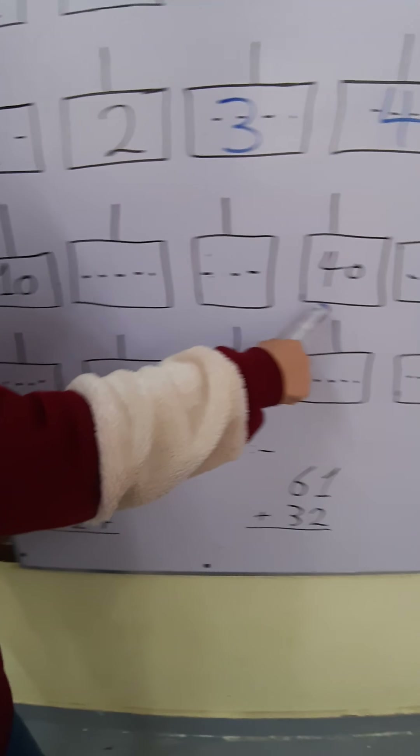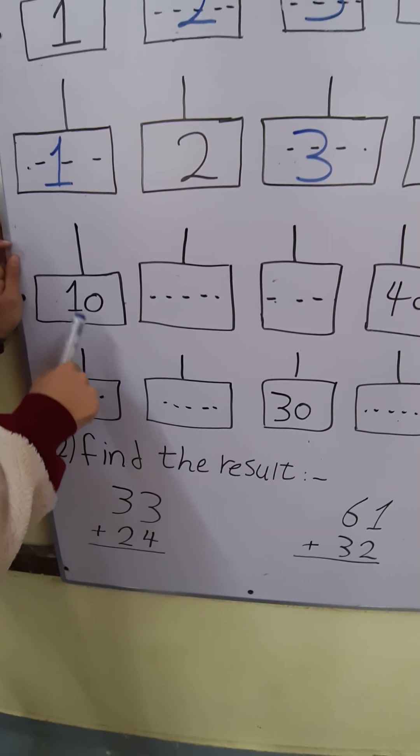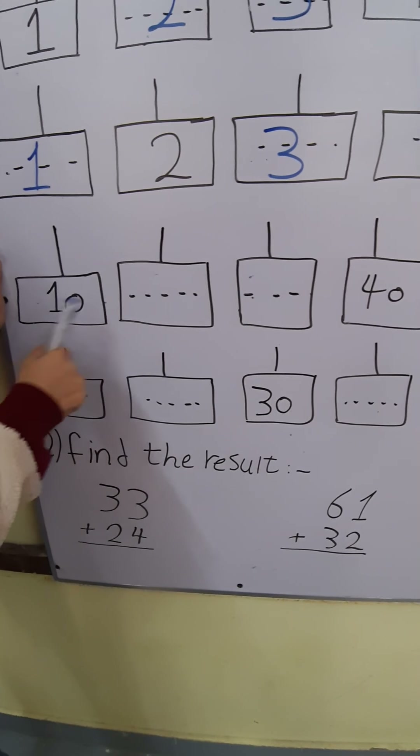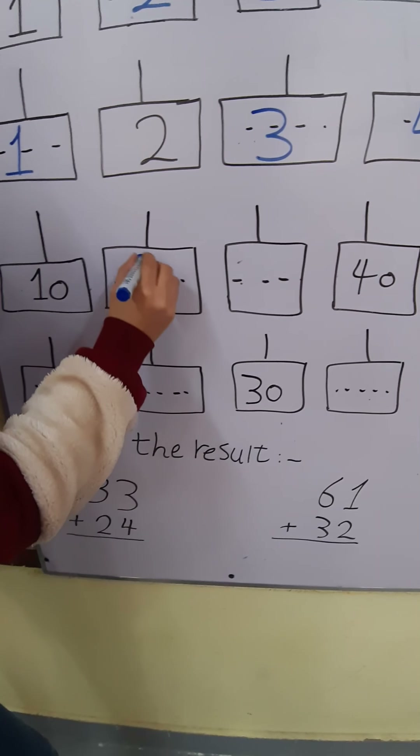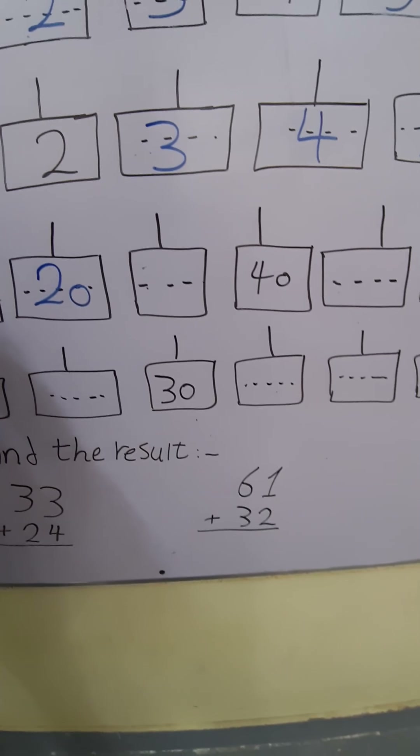Next example: 10, 40, 70 — oh, it's jump 10. Count by 10. After 10: 20. After 20: 30.